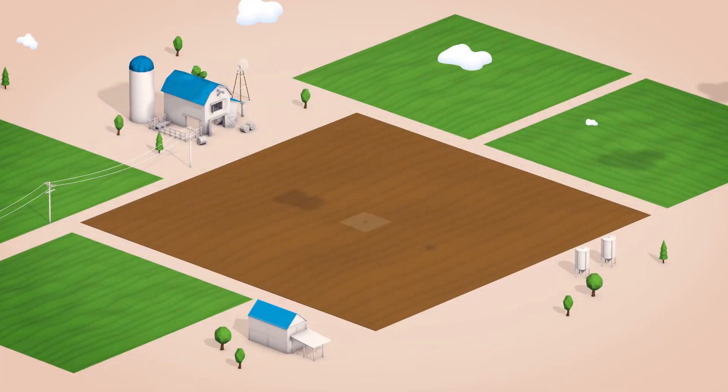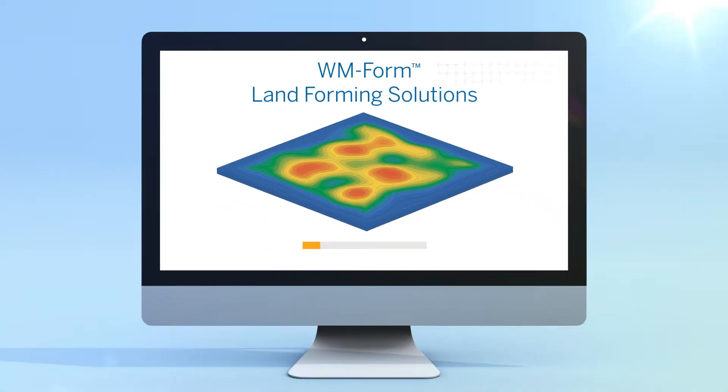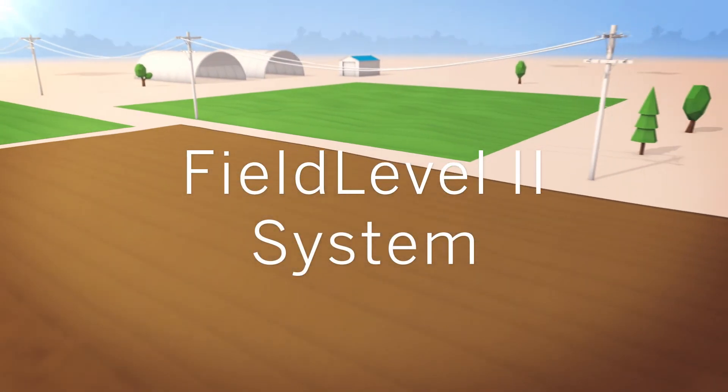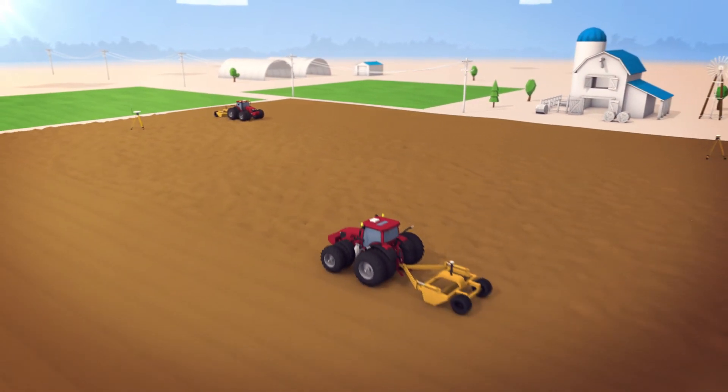Start by collecting more accurate topographical surveys. Import this data into the WMform landforming solution to craft optimal distribution field designs. Then use the Field Level 2 system to move dirt more accurately and efficiently than ever before.